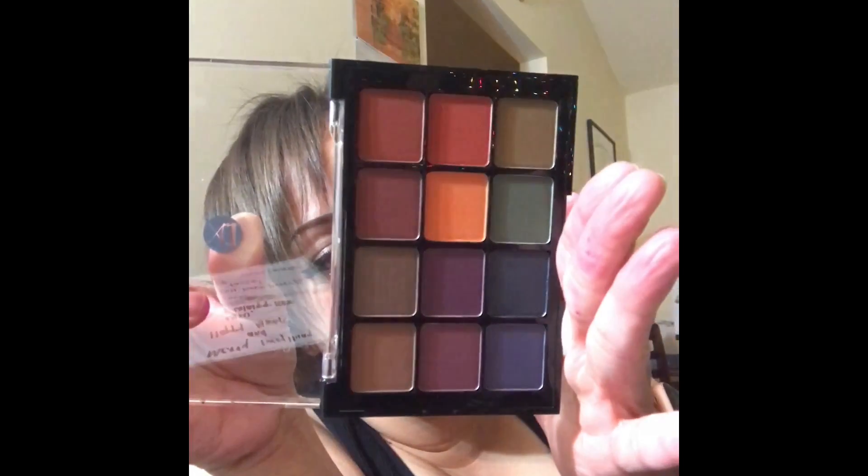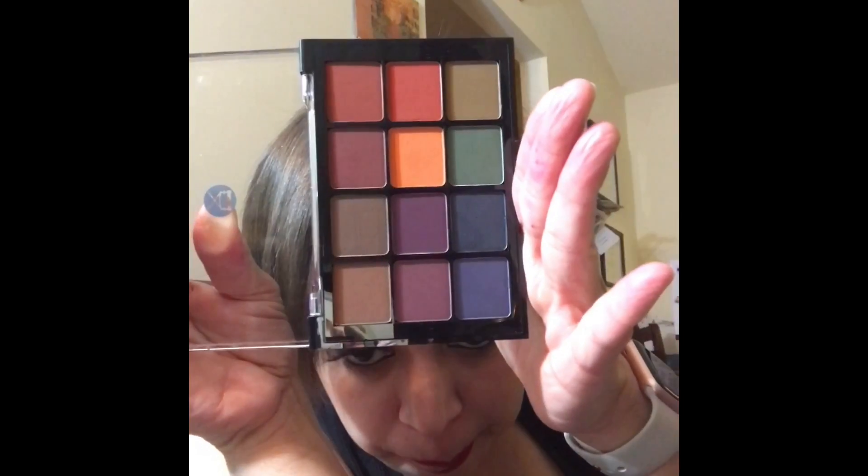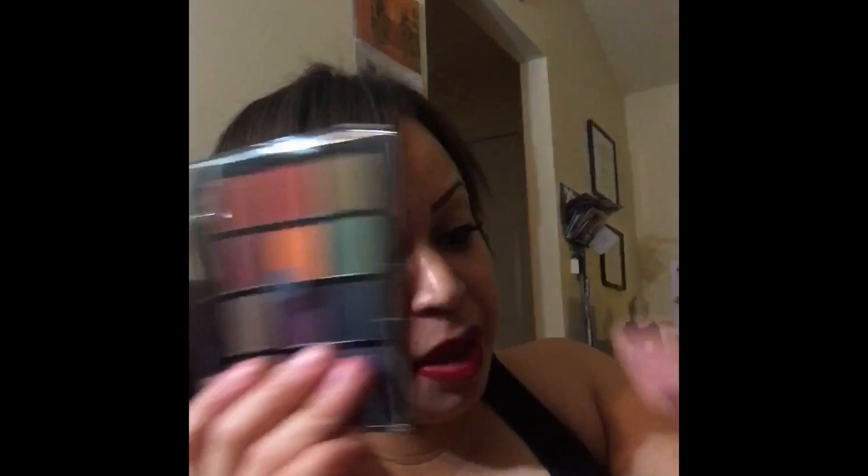I have my first Viseart palette and I am so excited — I've been wanting one. I saved up my Shopkick points and bought it. This is the deep dark mattes. I've heard great things about Viseart — only downside is the price point.